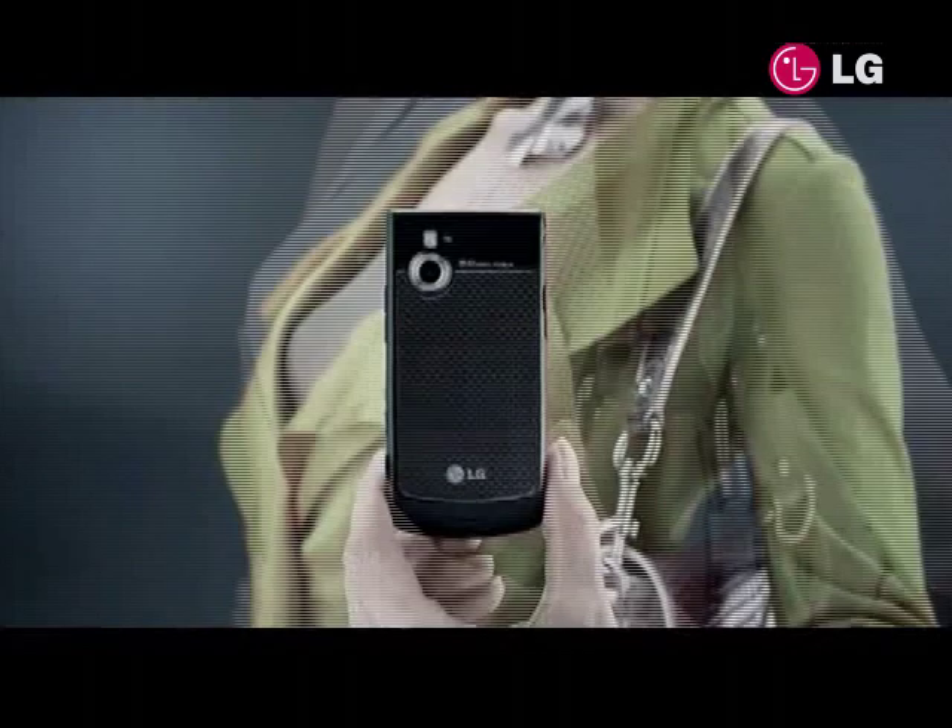Defining true luxury in every form and angle, LG Secrets' style and image will be magnified through time.